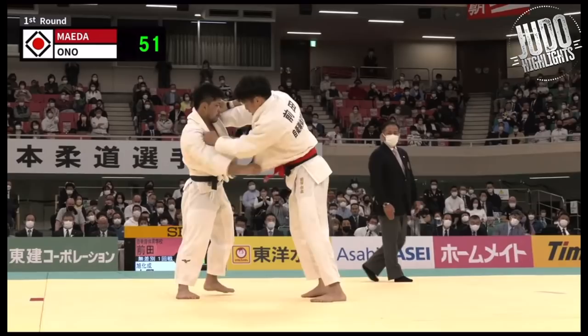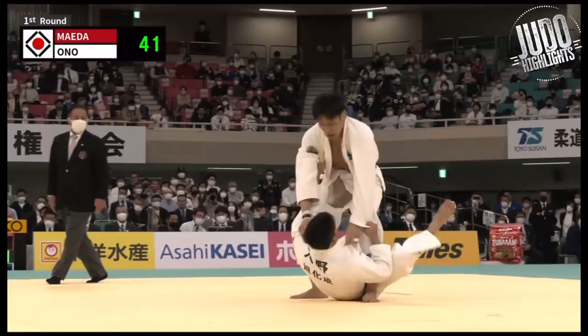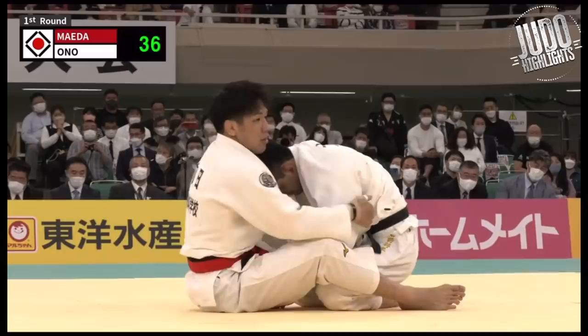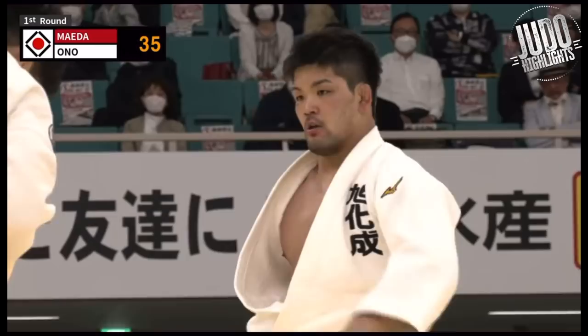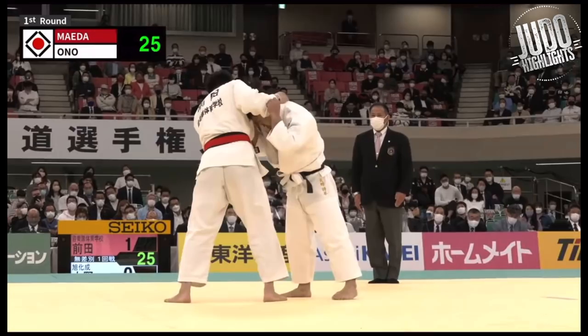Looking strong, looking for a throw — look at this. Looking for the Ashiwaza, looking for some sort of attack, and then going for that Tomoenage again. There's a really nice Soresuri Komigoshi attempt in the last 30 seconds from Ono Shohei. It would have been incredible if he got it — really incredible if it was a Wazari and they went into golden score. It's nice to see people in attendance, oohing and aahing, clapping and cheering. It's much better when there are people in the arena.